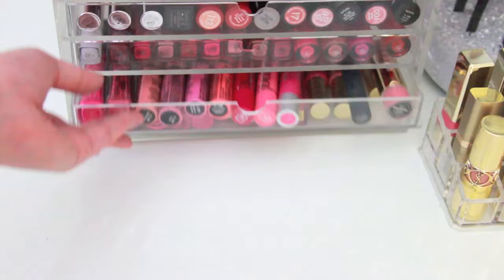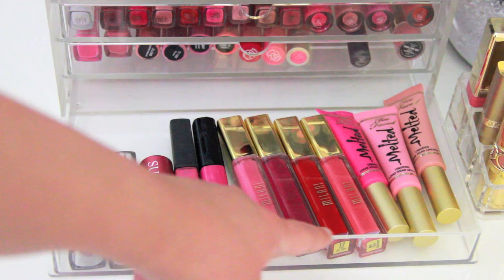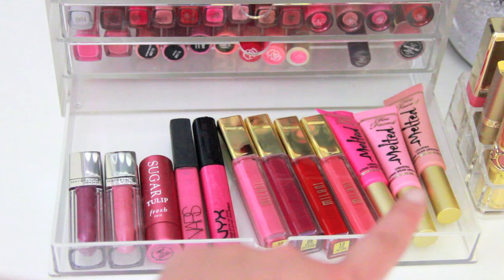And this last drawer has my Maybelline Color Elixirs, Fresh Sugar Tulip Lip Balm, NARS Lip Gloss in Angelica in the older packaging, NYX Dolly Pink, Milani lip gloss, and the Too Faced Melted liquid lipsticks in Fuchsia, Peony, and Nude.